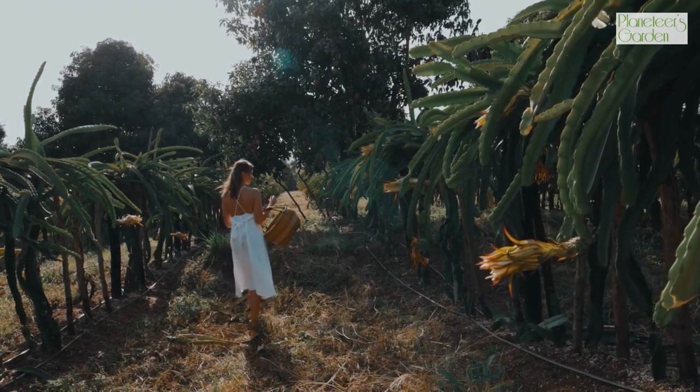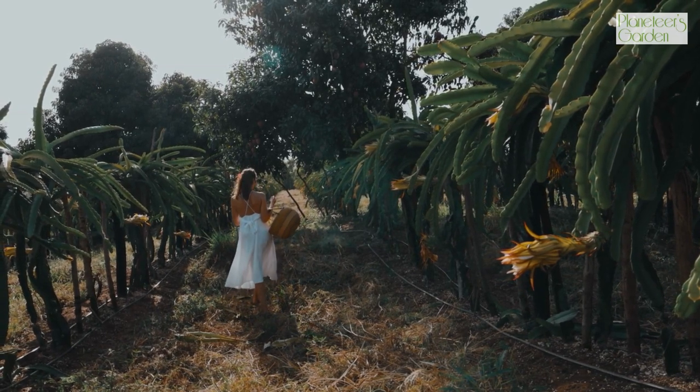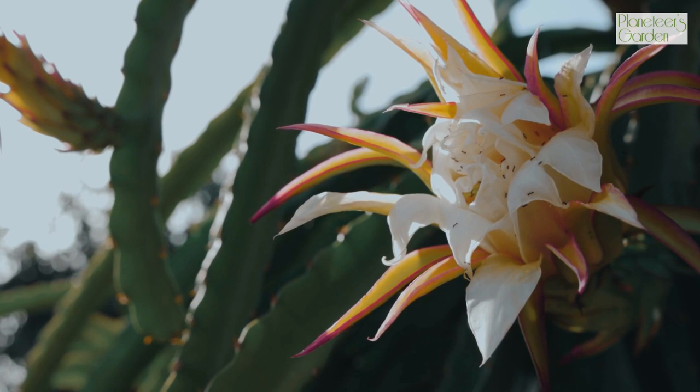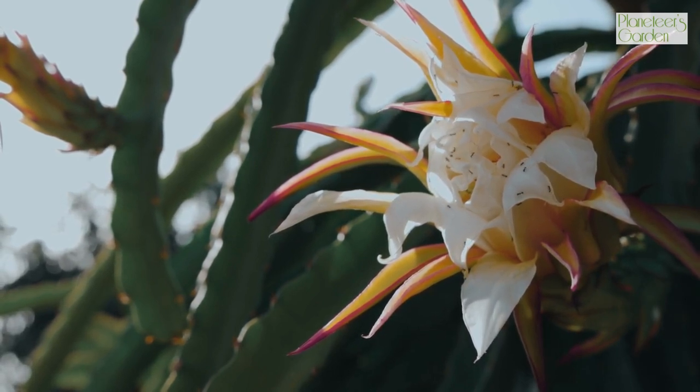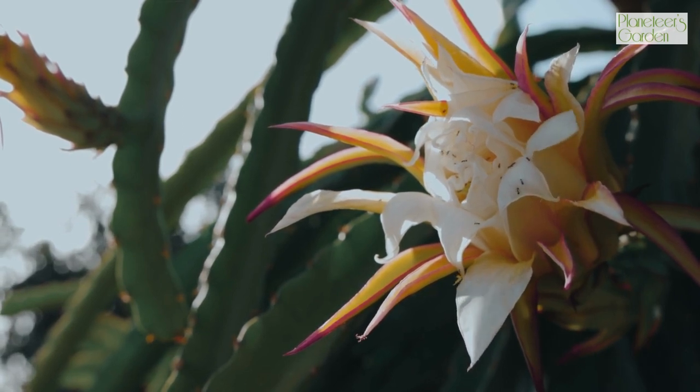Dragon fruit is an excellent source of vitamin C, which is essential for preventing the signs of aging and maintaining healthy skin. Vitamin C also helps protect against the common cold and other illnesses and boosts the immune system.